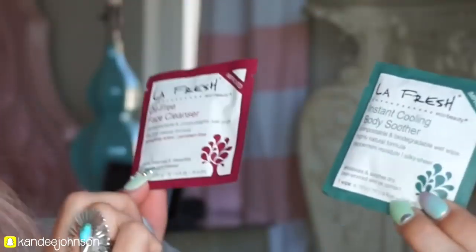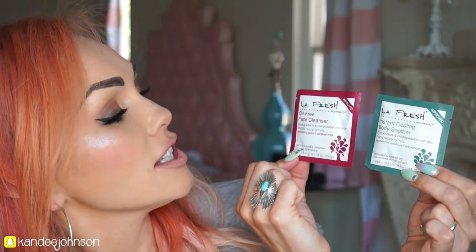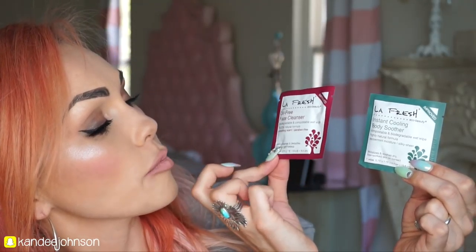Then this is the Versa Spa Face Moisturizing Gradual Tanner. Say you're going for the first time out in the sun — put a little of this moisturizer on and it's going to tan your face. I have been using self tanners on my face for years. You can pop it in your purse when you're heading to the beach. Also, these are the little LA Fresh guys — the Oil Free Face Cleanser. They're paraben free. Say you have makeup on and want to wipe it off — just throw that in your purse or beach bag.